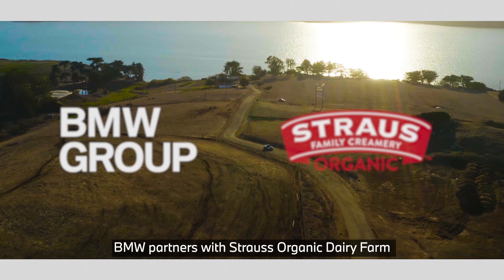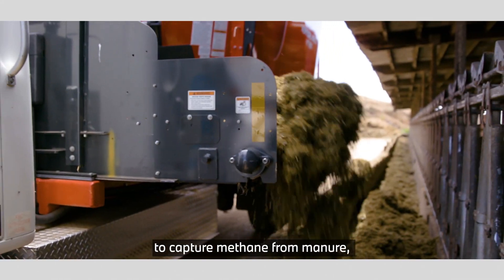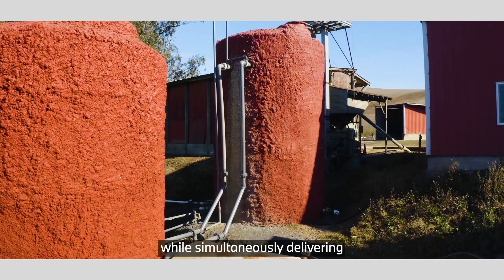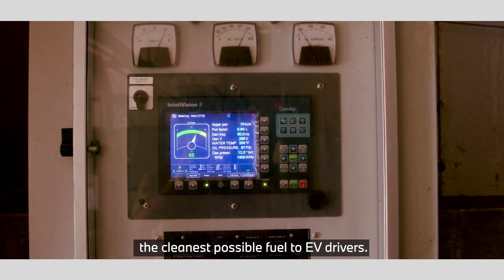In Spartanburg, South Carolina, methane gas from a local landfill is used to power production. And in California, BMW partners with Strauss Organic Dairy Farm to capture methane from manure, helping to reduce emissions of greenhouse gases from farming while simultaneously delivering the cleanest possible fuel to EV drivers.